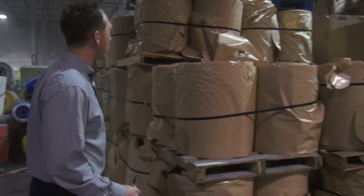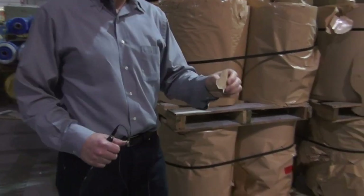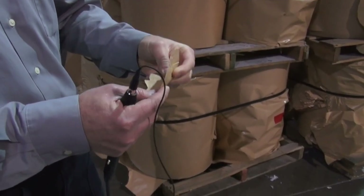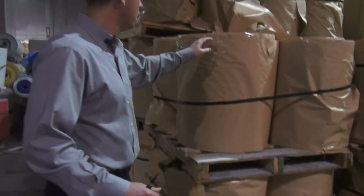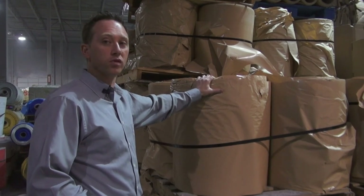One of the unique projects we did for waste diversion was these rolls of silicone release paper. You can see it's a coated paper, so because of the plastic coating, it's tough to recycle. But we found an option where we can resell this into India, where it can be reused.